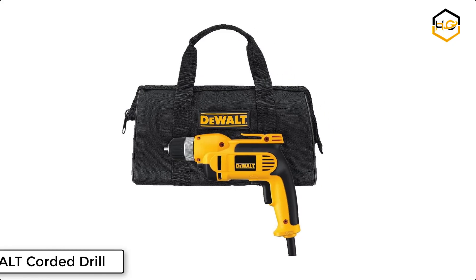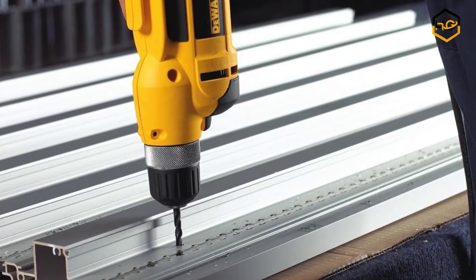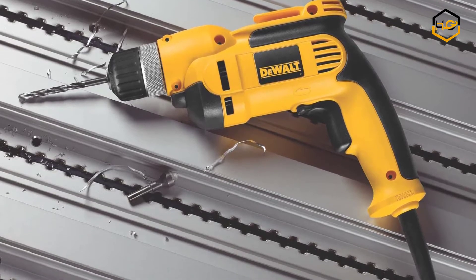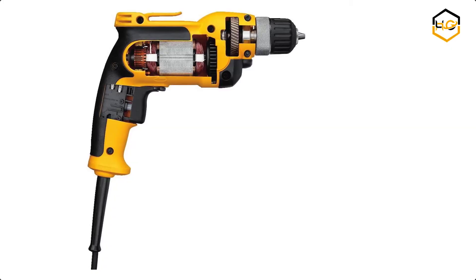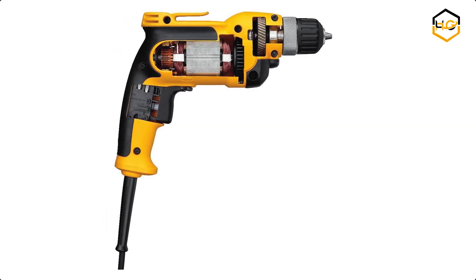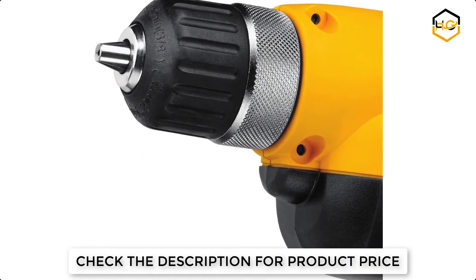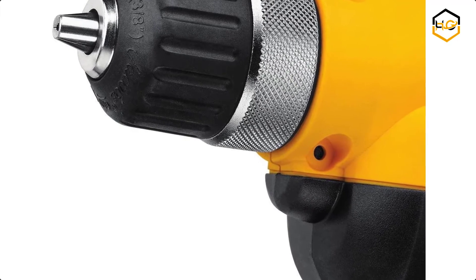At number 5 we have another DeWalt Corded Drill. This comfortable handling ensures accurate results and is built to allow ergonomic hand positioning. Its soft grip and well-balanced design offer improved user comfort and better overall command of the drill. It weighs an easy-to-manage 4.1 pounds, decreasing user fatigue after extended use, and features solid bit retention with a soft grip handle designed for comfort.